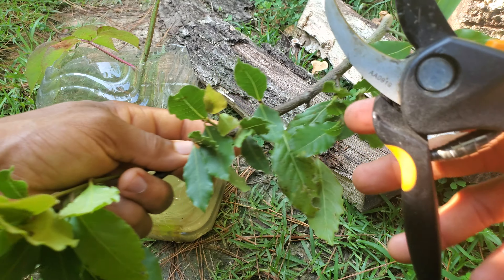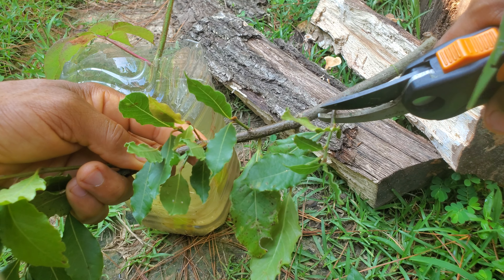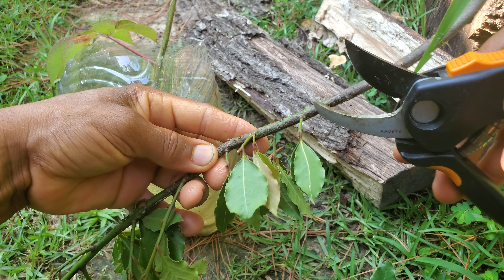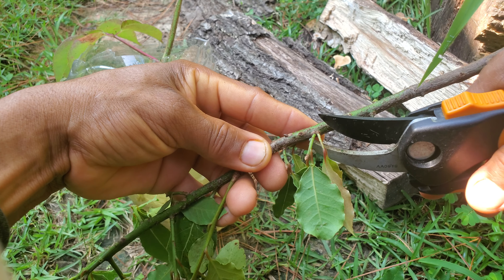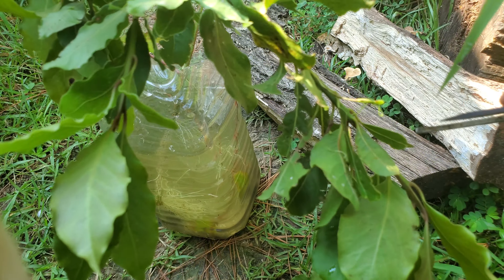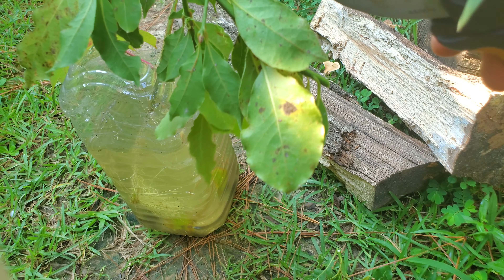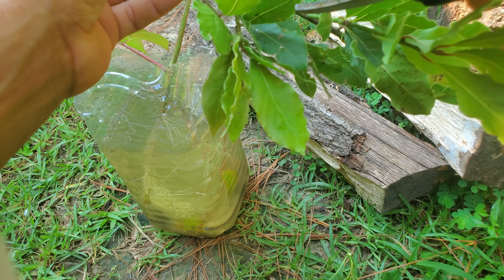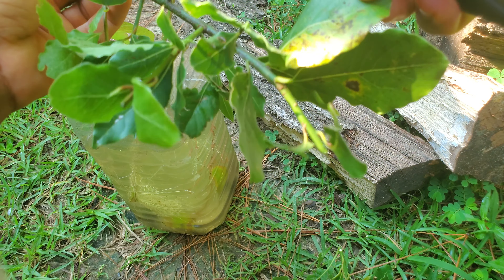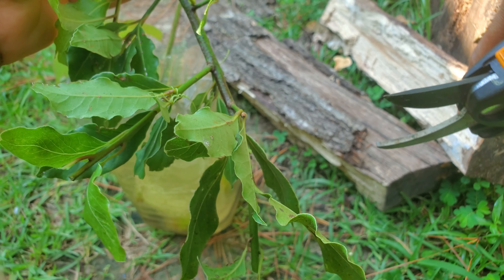These leaves — you can cook with them. I'll just cut these off. I need a good little bit — there's the first spring cutting right there. Cut this off right here. This is actually a very nice leaf to cook with when it's ripe — it really gives you a good flavor.